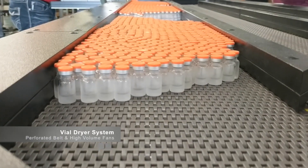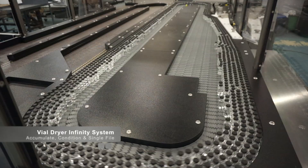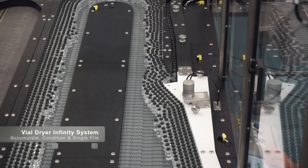This extended time out of the cold chain has nothing but negative effects on the product. Garvey's innovative solution utilizes four large fans to create a high volume laminar flow through a perforated conveyor belt to dry the vials very quickly. This unit is a standalone vial dryer. It can also be combined with our patented infinity system to accumulate and single file vials into a labeler or inspection machine at rates up to 900 vials per minute.